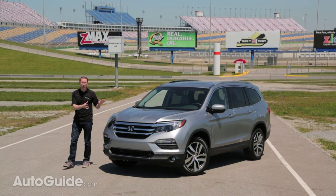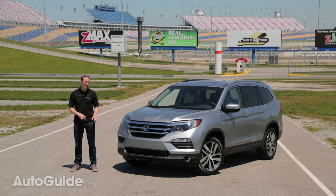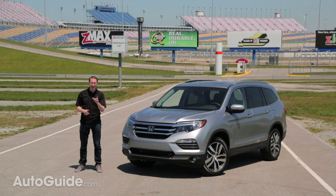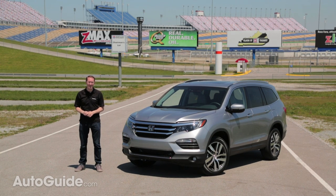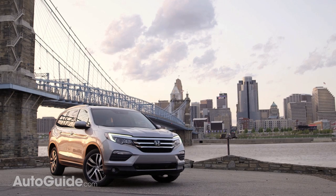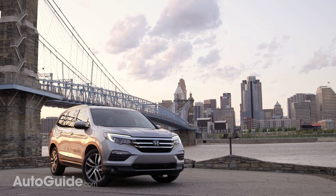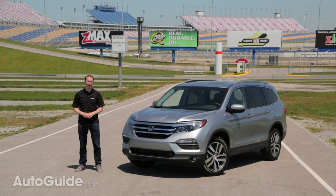The Honda Pilot has been transformed from a utilitarian box on wheels to this sleek and stylish near-luxury utility vehicle. I'll admit I didn't really like the way it looked when I first saw it about a month ago, but since then it has really grown on me. Pairing this dramatic redesign with a long list of upgrades — is that enough to put the Pilot at the helm of the three-row crossover segment?